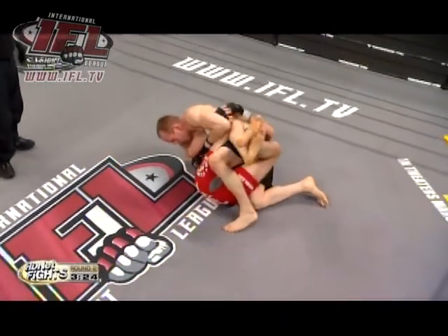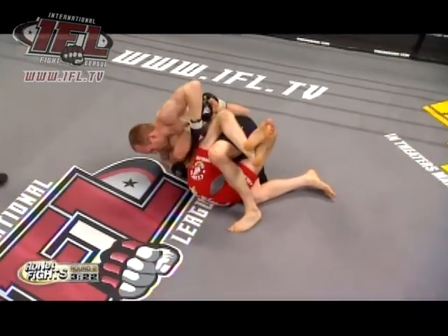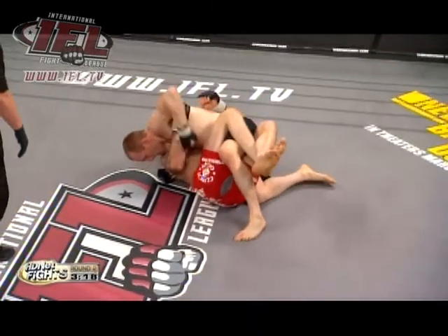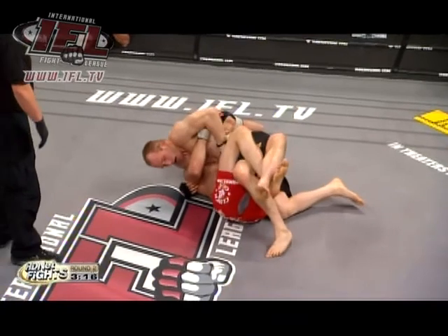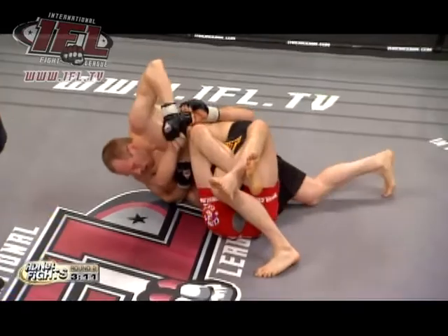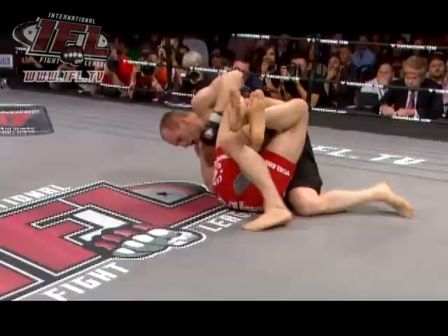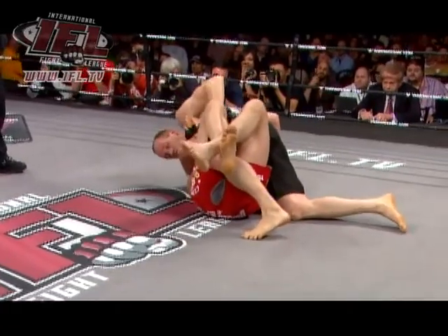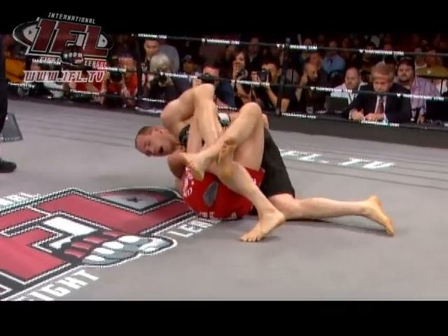I'm going to hook that leg — don't let him roll you. He's either going to do that or push Matt Horwitz's right knee and then pull his left leg out. There we go. He's going to go for it. Horwitz wants to lock up his hands now.